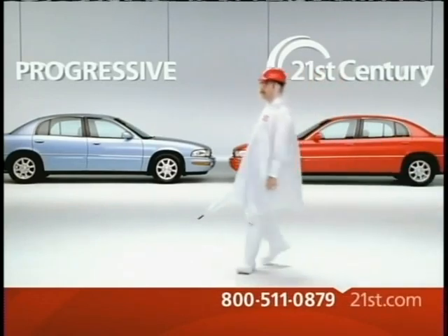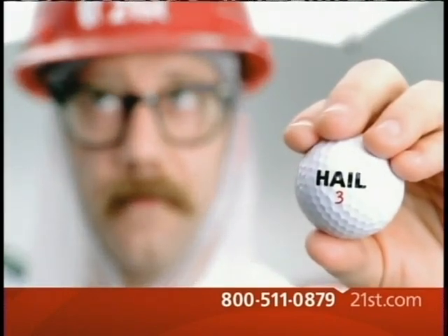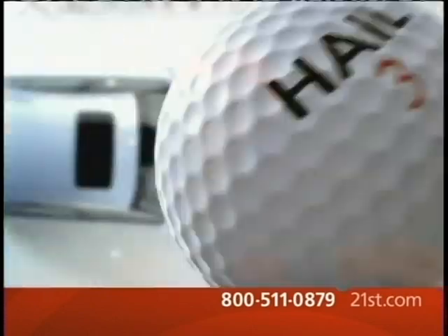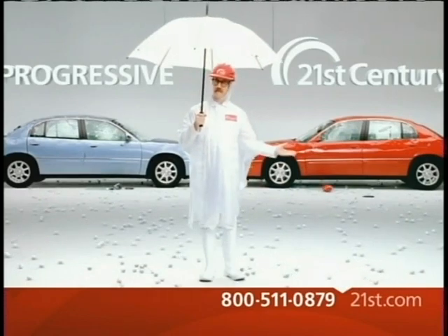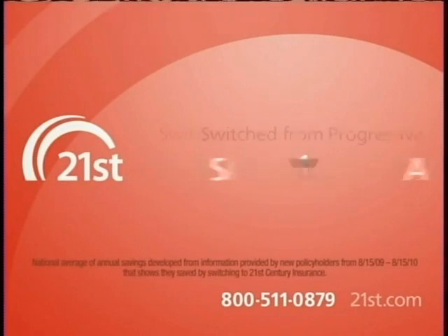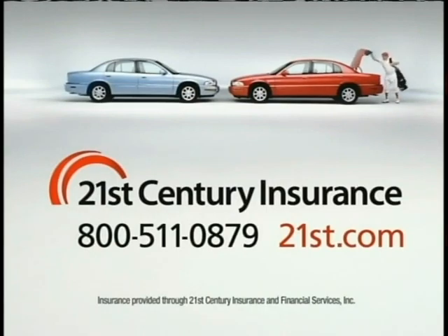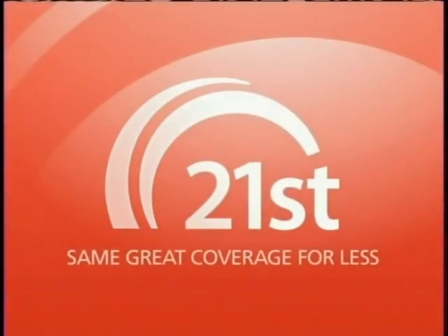At 21st Century, we know that car insurance is something you sign up for and forget — insurance for that proverbial rainy day. But what if you could get the same coverage for less just by switching to 21st Century? Drivers who switch from Progressive to 21st Century save, on average, more than $500 a year. GEICO and Allstate drivers who switch save a bundle too. Call 800-511-0879 or visit 21st.com. 21st Century Auto Insurance — the same great coverage for less.